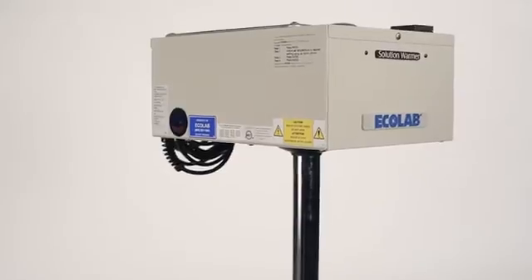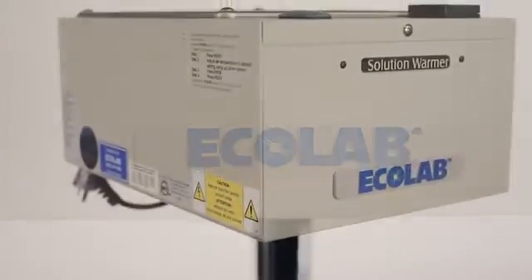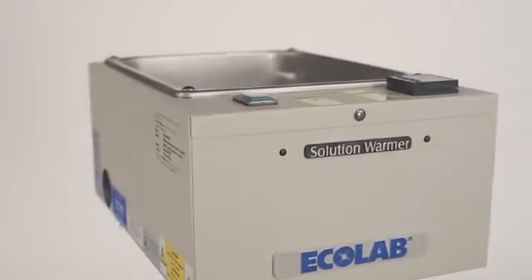With Ecolab's comprehensive approach to patient temperature management, backed by the personal service and support you've come to expect, you can be confident with your choice for irrigation fluid warming.